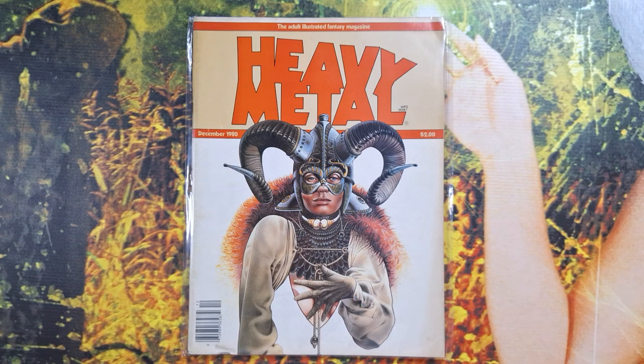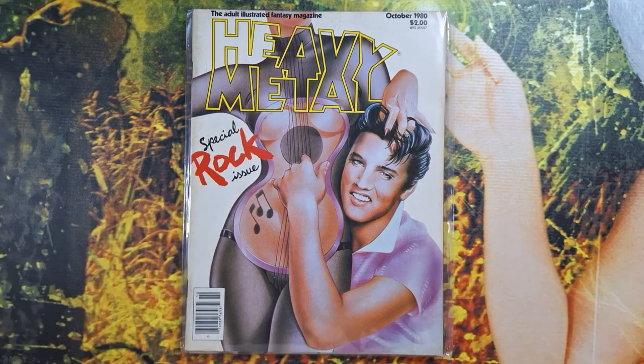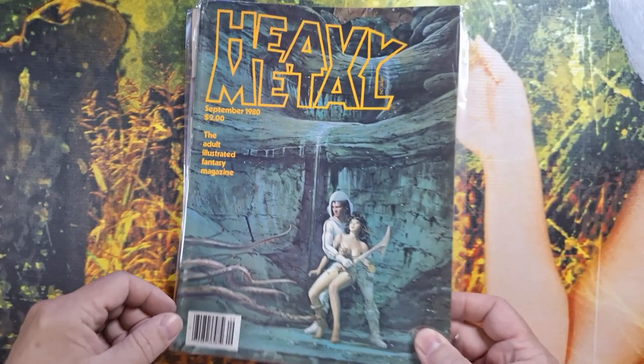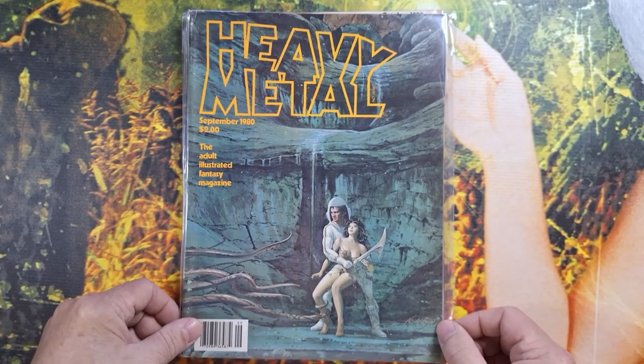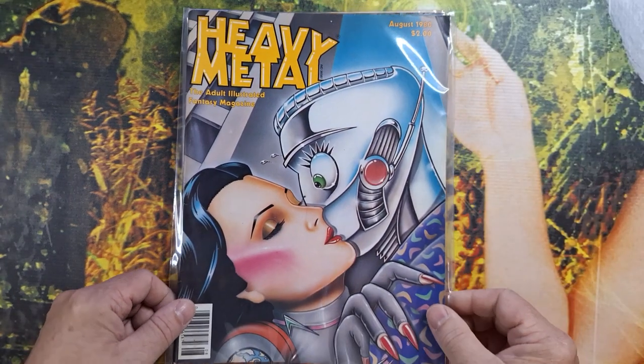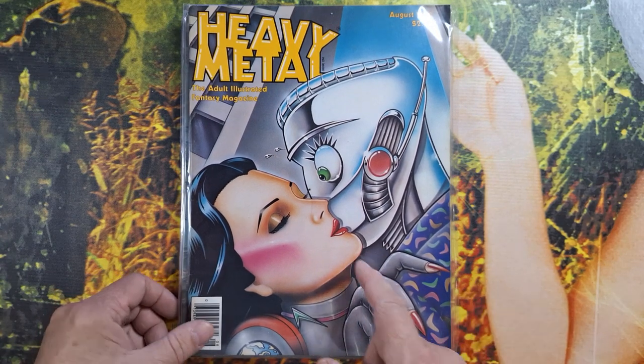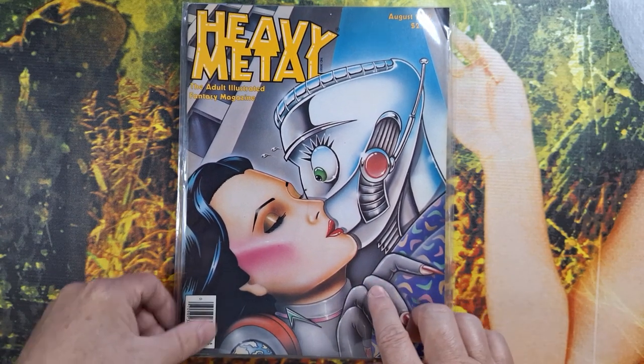There we see December 1980. October 1980 — I recognize this; I think this one has the Moebius Rock City feature in it. September 1980. August 1980. This one has another something in it — I recognize this cover. Let's take a look at it.